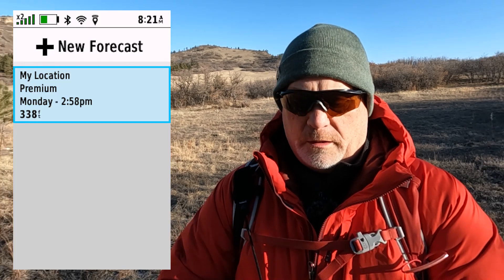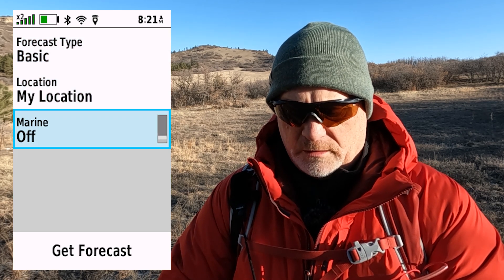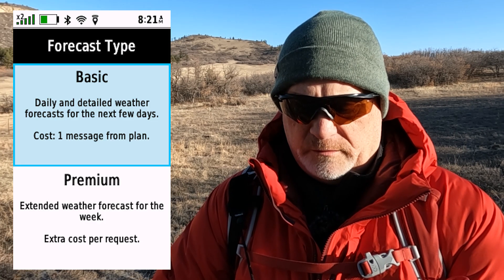Under inReach weather it says there's a new forecast option. There's a my location premium from Monday, so that's an old forecast. We want to go to new forecast. Here you can select basic, my location, and marine — it says it's off. At the bottom it says get forecast. At the top we can select basic, and here it gives you forecast type: basic or premium.